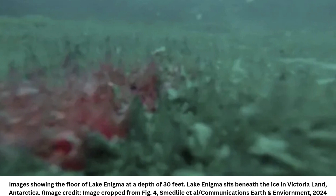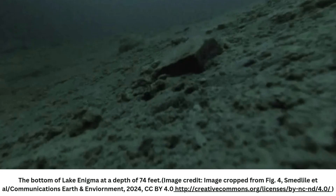During an expedition to Antarctica from November 2019 to January 2020, researchers surveyed the lake with ground-penetrating radar and detected at least 40 feet — 12 meters — of liquid water under the ice. The researchers then drilled into the ice and sent a camera to explore the lake's depths.